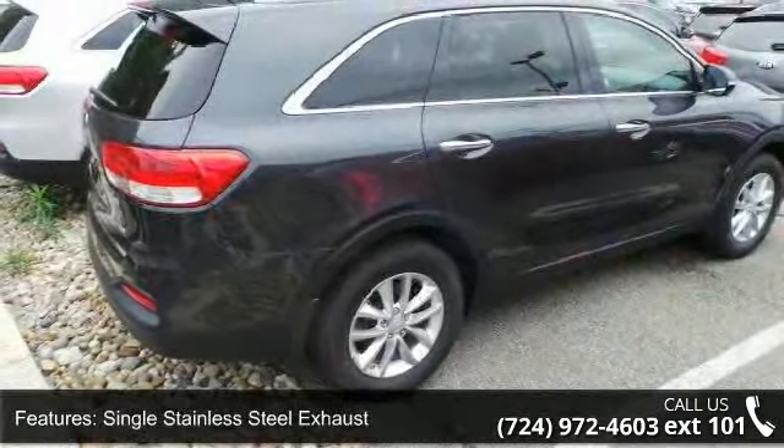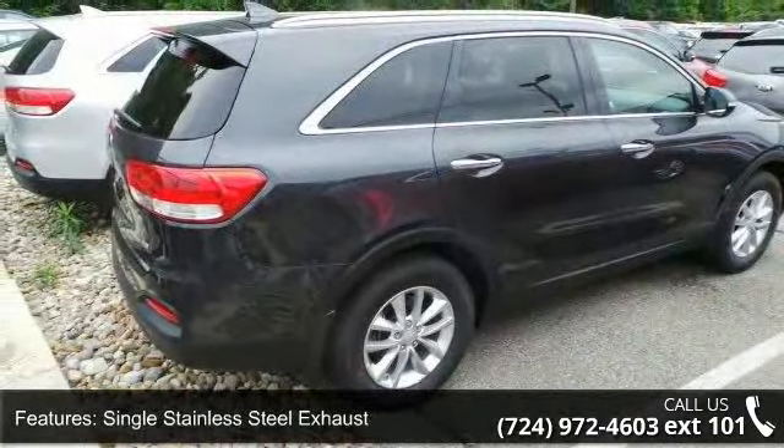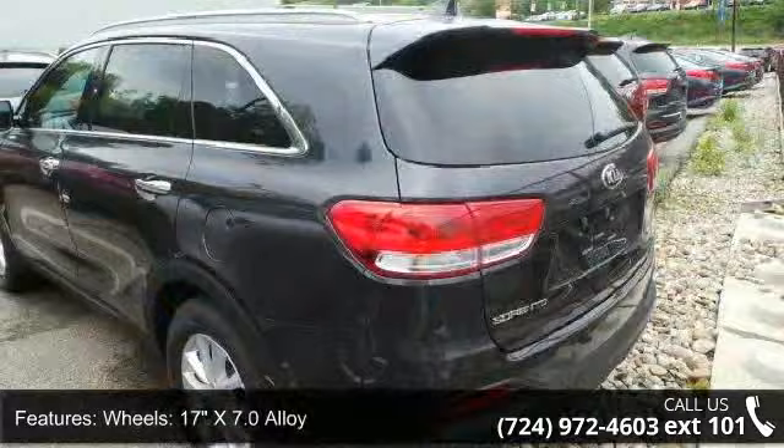Clear Coat Paint, Black Bodhi Side Cladding, Black Wheel Well Trim, Black Side Windows Trim, and Black Front Windshield Trim.